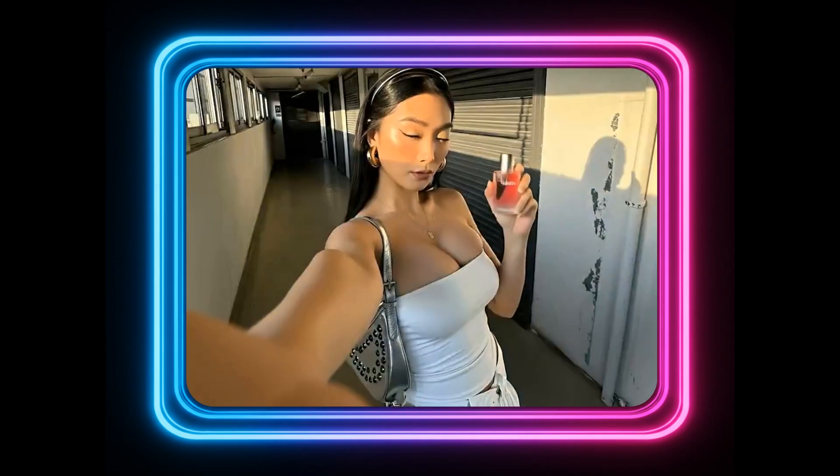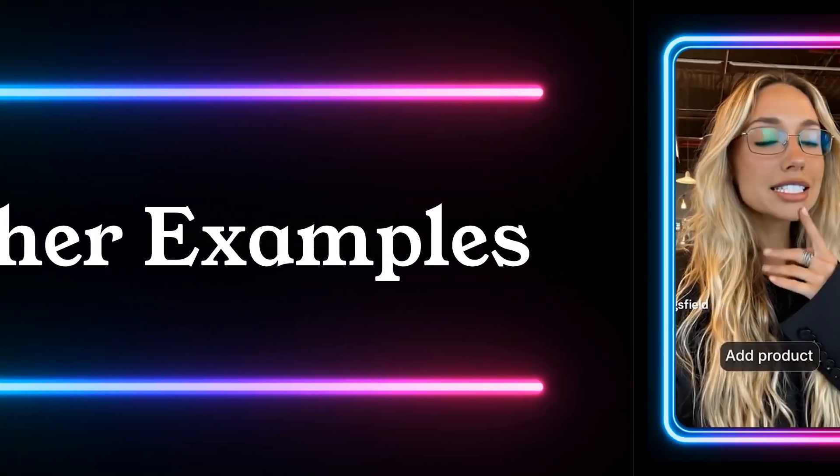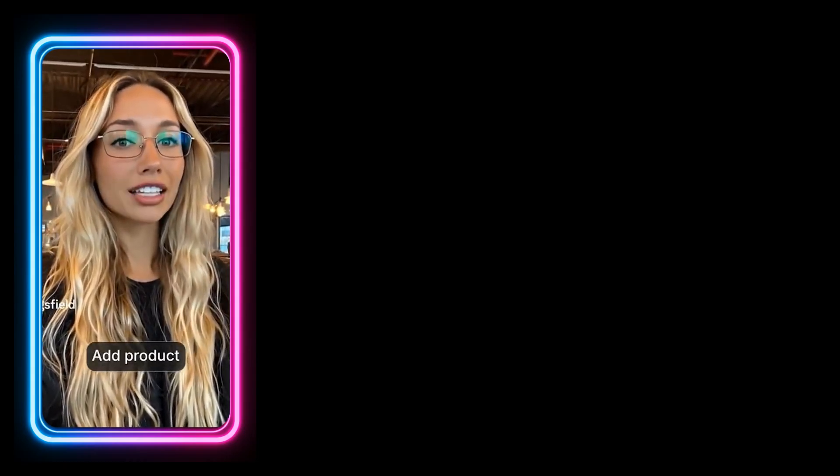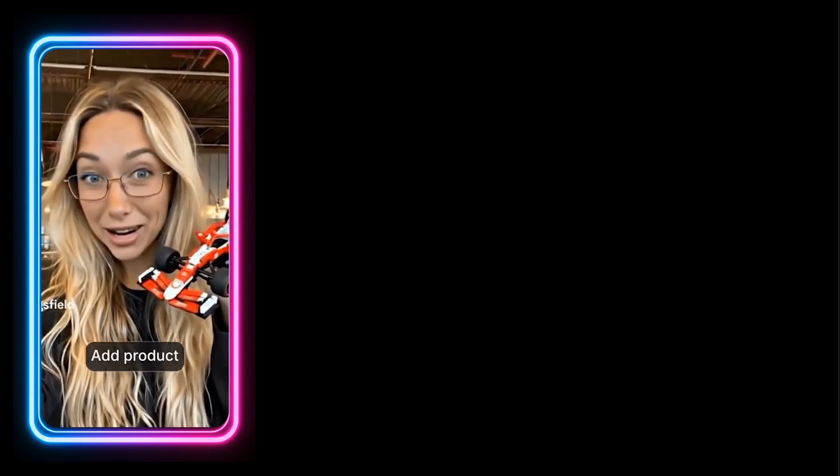This is so cute. Since I was a little kid, I always wanted to buy myself a Lego toy. And I finally made a little dream come true by buying a Lego Formula One.